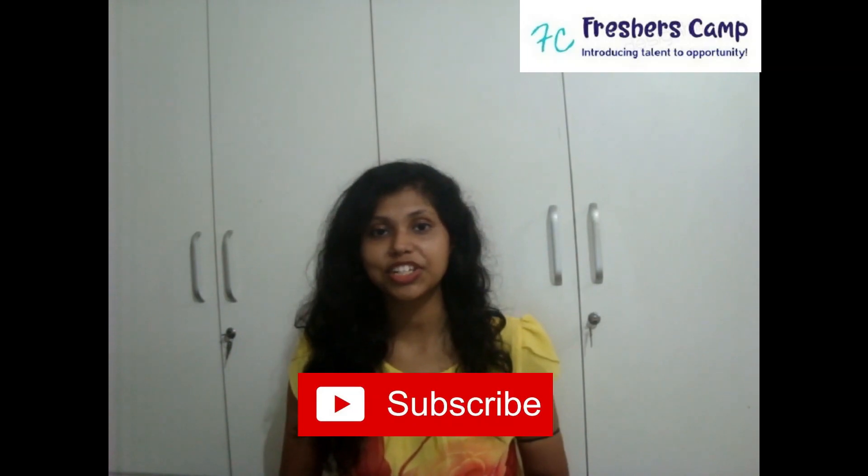Students can visit the official website for more details. The application link can be found in the article linked in the description box below. Do not forget to check out the article for more information as well as the apply link. That's all for today. Hope you liked our video. If you did, please don't forget to like, share, comment, and subscribe. Please follow us on Facebook and Instagram — the handles are provided in the description box below. See you in the next video. Thank you for watching.